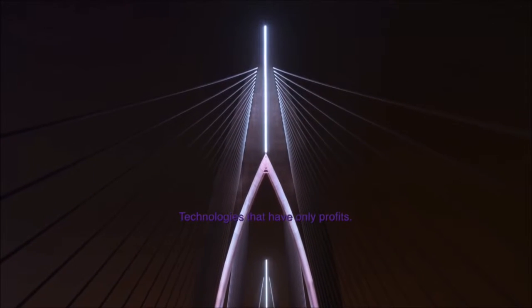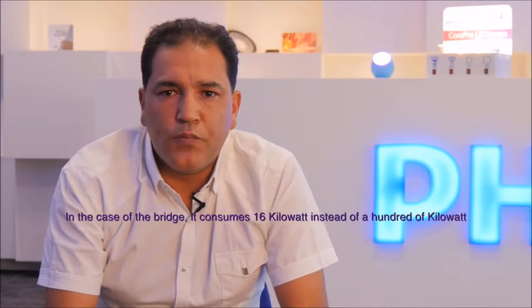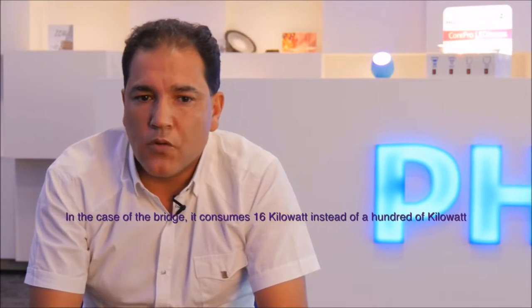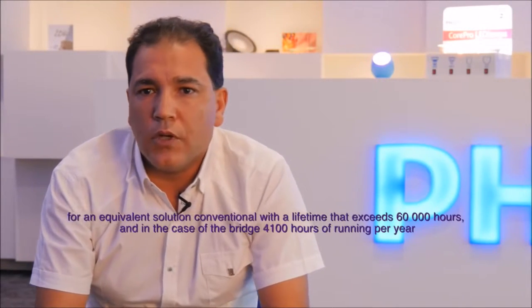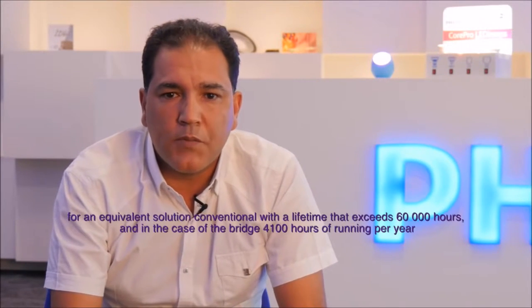This technology has only benefits — an excellent economy of energy compared to conventional technology. In the case of the bridge, we consume 16 kilowatts instead of hundreds of kilowatts for a conventional solution, with a duration of life exceeding 60,000 hours.